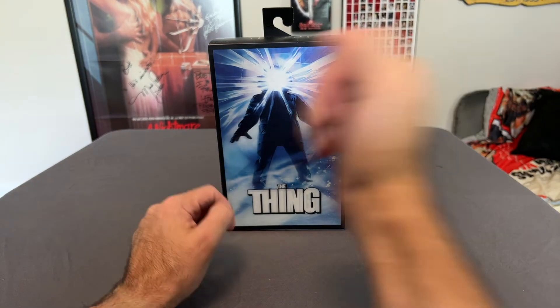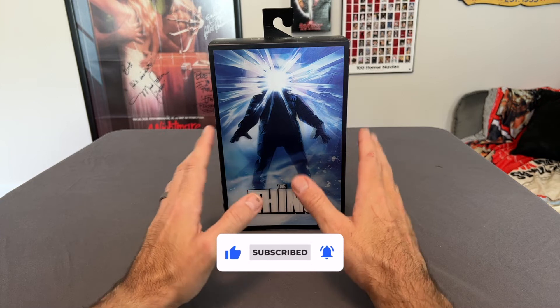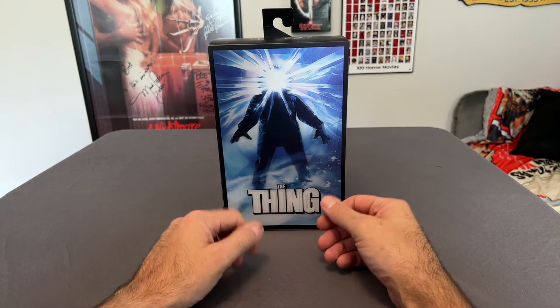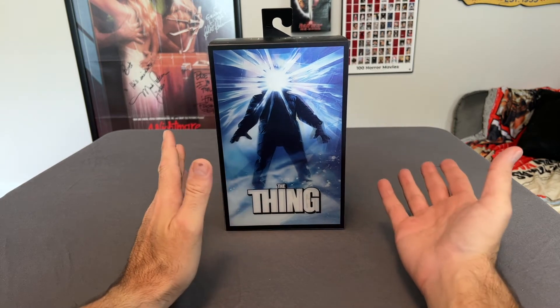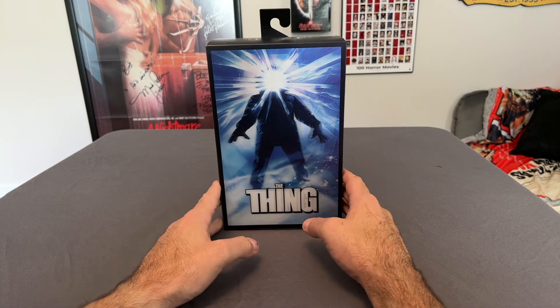Before we jump into it, if you haven't yet subscribed, please go ahead and hit that subscribe button and hit that notification bell. I will be doing more unboxing videos of figures as soon as I possibly can — I want to get on a routine. I have tons of figures that I haven't unpacked yet from the move, figures I haven't unboxed yet. They might be old figures, but I'll still do a video on them. All right, let's get into the figure here.